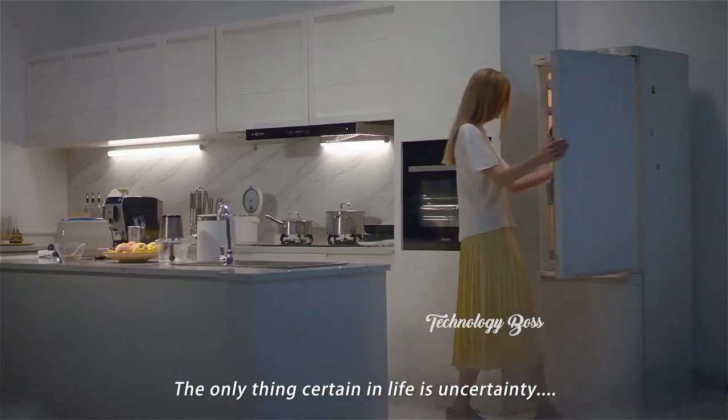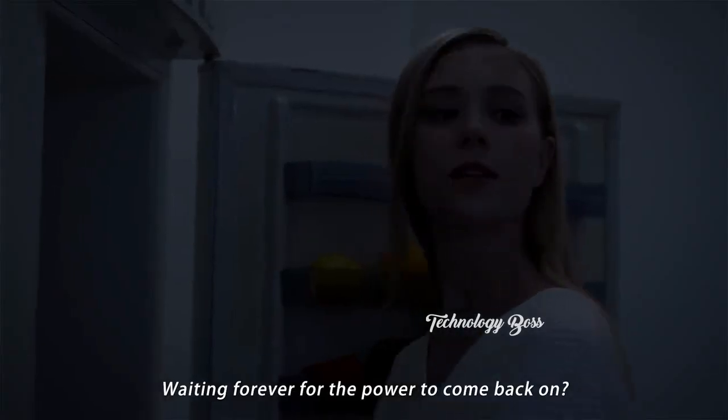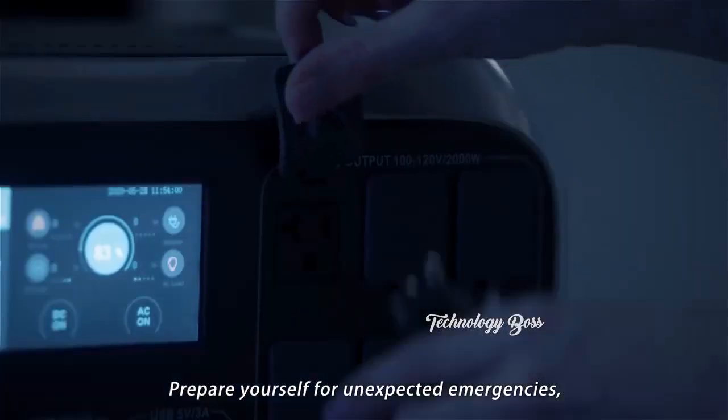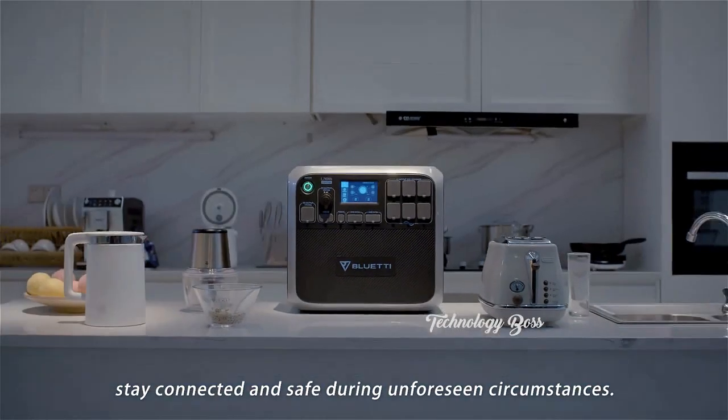The only thing certain in life is uncertainty. So what should you do, waiting forever for the power to come back on? No problem — we've got you covered. Prepare yourself for unexpected emergencies and stay connected and safe during unforeseen circumstances.